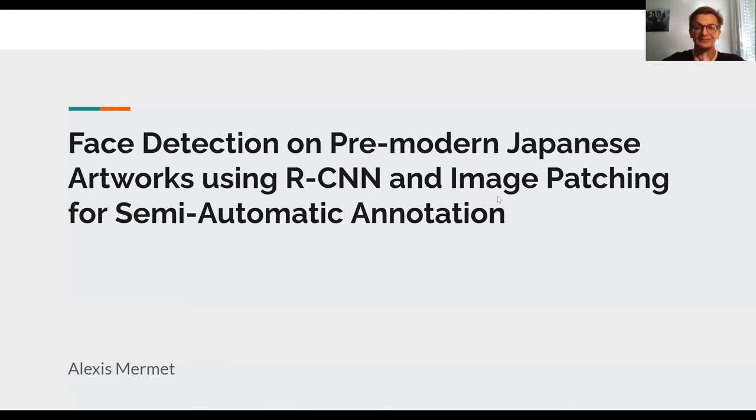Hi everyone, my name is Alexi Murmey. I'm a graduate from PFL in Data Science, and today I'm going to present our work about face detection on pre-modern Japanese artworks.